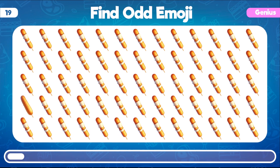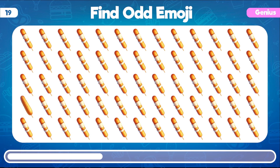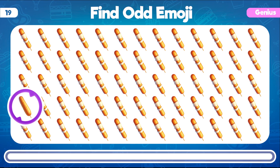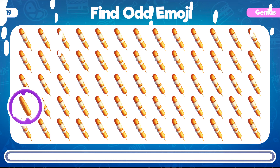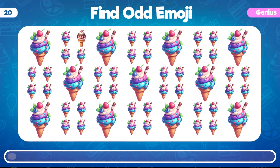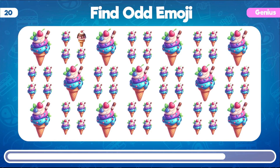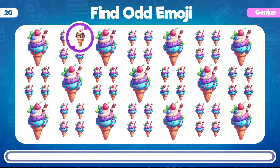Now it's the turn for some genius questions. Which emoji seems out of place among these mozzarella sticks? Well done! The odd emoji among the mozzarella sticks is this one. Among these emojis, can you identify the one that doesn't belong in the group of ice cream? Correct! This ice cream emoji definitely stands out from the rest.